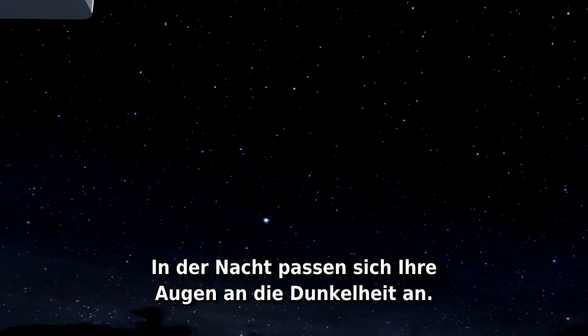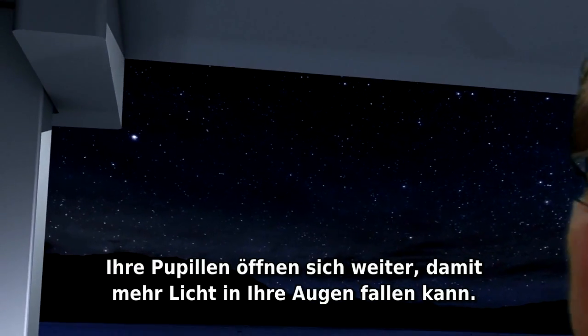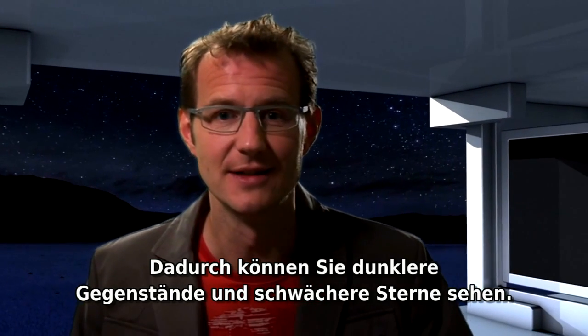At night, your eyes adapt to the dark. Your pupils widen to let more light into your eyes. As a result, you can see dimmer objects and fainter stars.